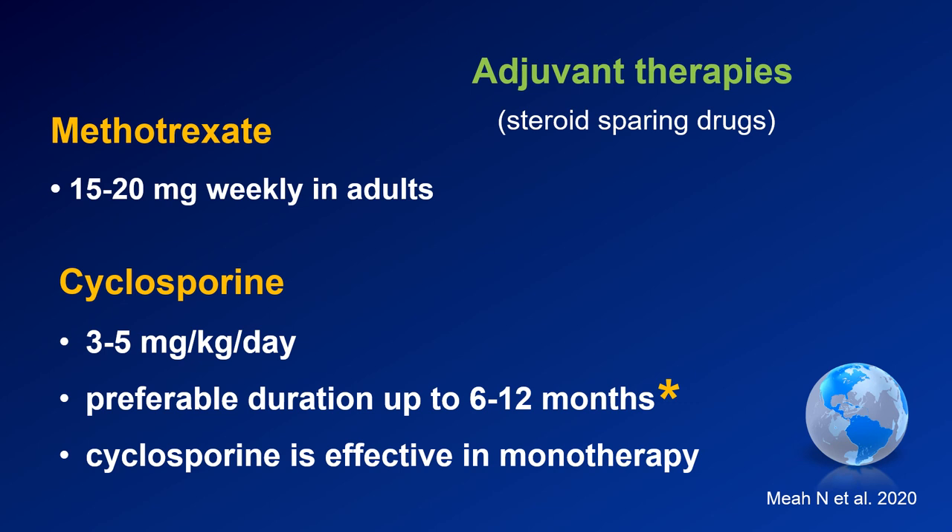The two major adjuvant therapies are methotrexate and cyclosporine. Methotrexate should be used at a dose of 15 to 20 milligrams per week; however, some experts use higher doses of even 25 or 30 milligrams per week in some cases. Whenever we use methotrexate, we have to remember folic acid supplementation and follow all the rules associated with its use.